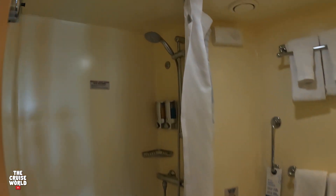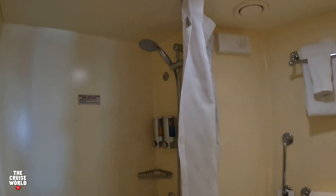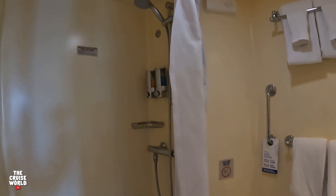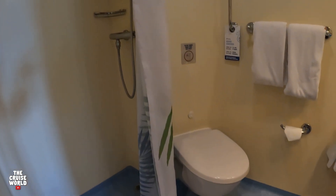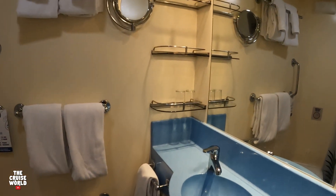And finally we have the bathroom, and this is a pretty standard cruise ship bathroom. Here on the Vista they do have shower curtains as opposed to glass. Inside the shower you will find dispensers for the shampoo and shower gel, and over in the sink area there is plenty of storage space for your hygiene items.